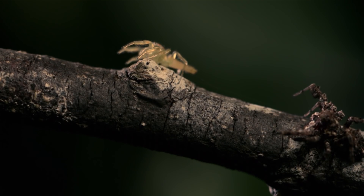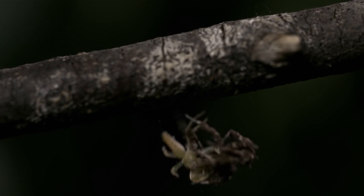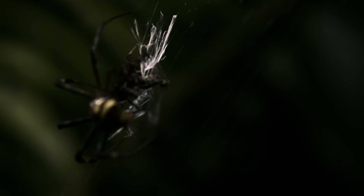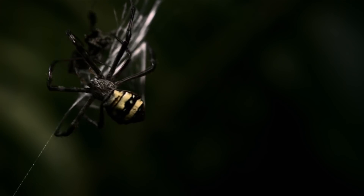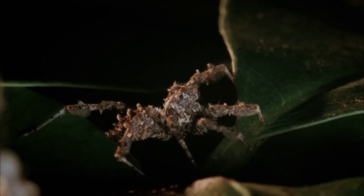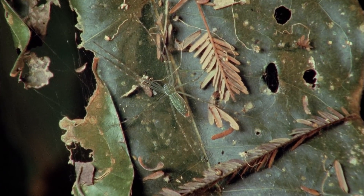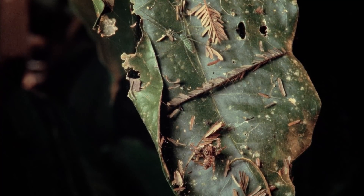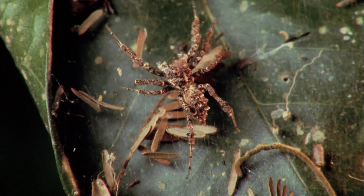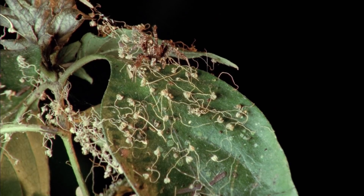These covert predators maneuver themselves to within millimeters of their unsuspecting victims. When they make contact, they bear down with a venom-infused bite strong enough to kill a spider much larger than itself in a mere couple of minutes. When the Porsche spots her victim, the first thing she must do is decide which attack method to use. In many cases, her brilliant cryptic mimicry is all it takes as she blends with small pieces of leaf debris. Often choosing to sneak up on their victim from behind, the Porsche can remain motionless for hours.